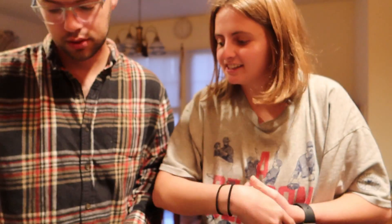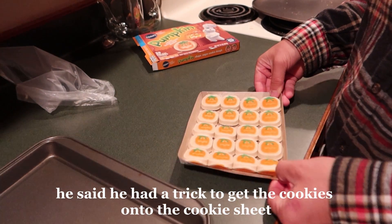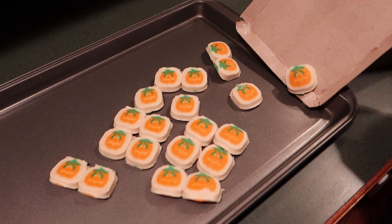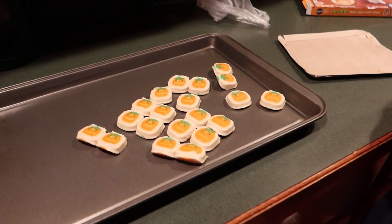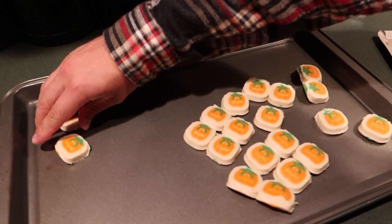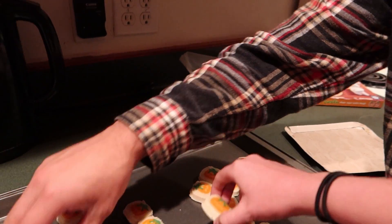We're going to make some of these Pillsbury pumpkin cookies. There was a little trick involved — comment below if you liked the trick. At least they're all in the pan now, that makes it easy.